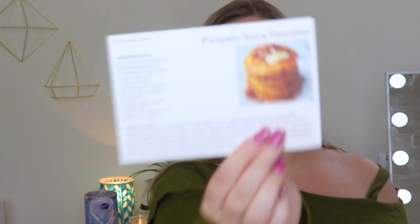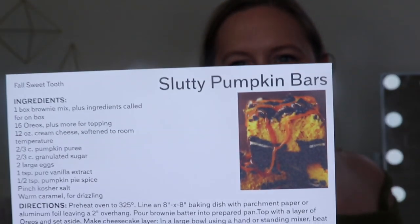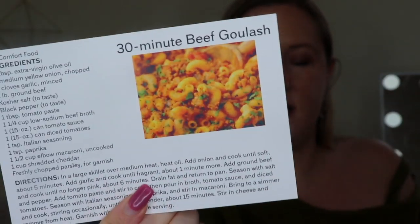They give you all the ingredients and directions. There's pumpkin spice pancakes — I need those in my life right now. On the back it says apple cider glazed chicken — I don't eat meat but you could substitute with tofu. And then there are slutty pumpkin bars, which look really good. Also apple pie fries, roasted butternut squash soup, and the last one is a 30-minute beef goulash. These are such nice recipe cards to keep around — it's definitely motivating me to make some slutty pumpkin bars first.